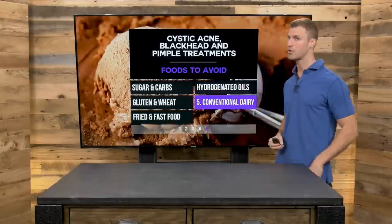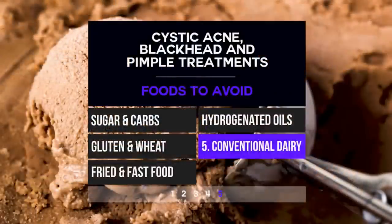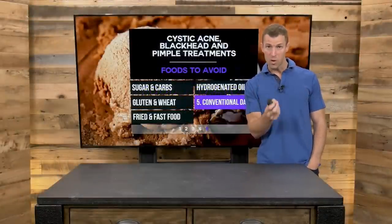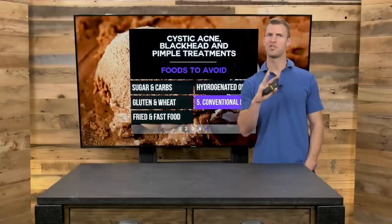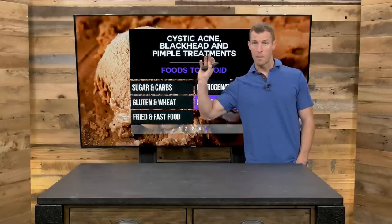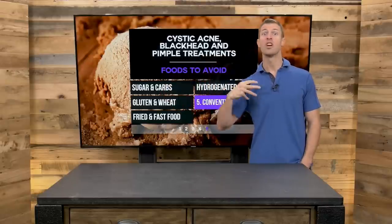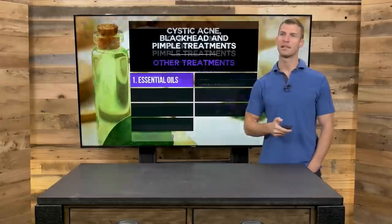Number five, ditch conventional dairy products. If you're going to do dairy, make sure it's a fermented dairy product like grass-fed organic yogurt or kefir — much better options. In general, stay away from regular milk and cheeses, and do yogurt and kefir instead.